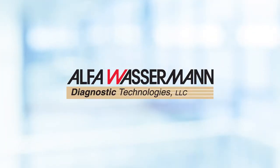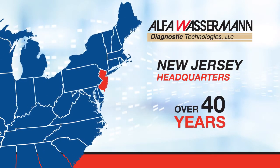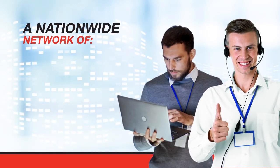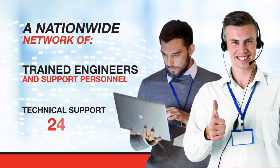Alpha Wasserman has been manufacturing clinical chemistry systems out of their New Jersey headquarters for over 40 years. Your Alpha Wasserman team includes a nationwide network of company-trained engineers and support personnel who provide technical support 24 hours a day,